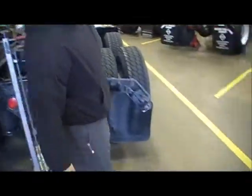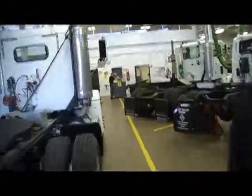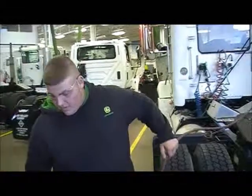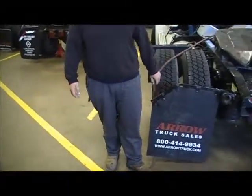Now, over here we have the air hose supplying this jack, and as you can see it's laying across the ground in a nice little hallway that you can use to walk through. Some ways you can keep this out of the way is to make sure it's all the way on the ground, and you can pull it up in the air.